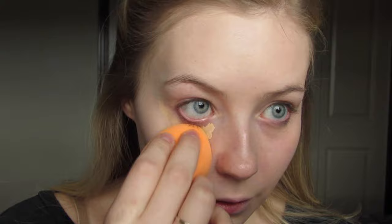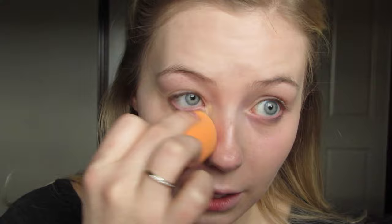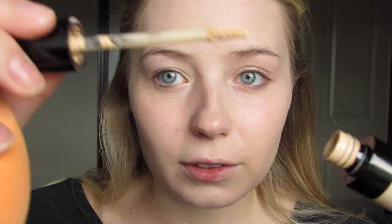First thought on the concealer: I have the shade fair and it is very yellow. It says it's supposed to be a lightweight concealer, but it is really thick — it's pretty thick on the wand. It does a pretty good job at covering. I put the same amount on both sides and blended one side with the beauty blender and the other with the brush. I'm definitely getting better coverage on my dark circles with the brush. I'm going to go put the rest of my makeup on and I'm not going to set my face with a powder because already I can tell it's setting pretty well.